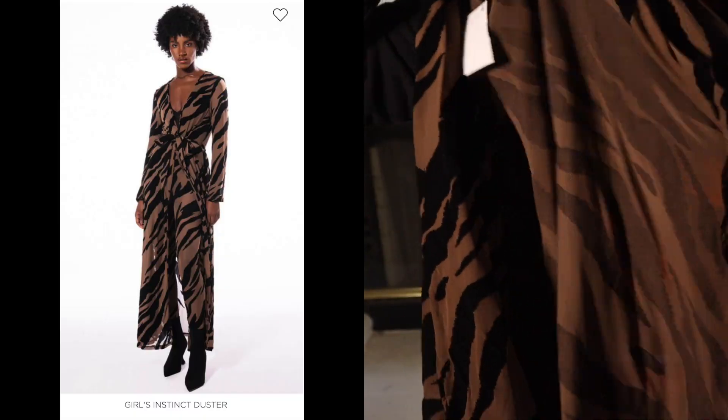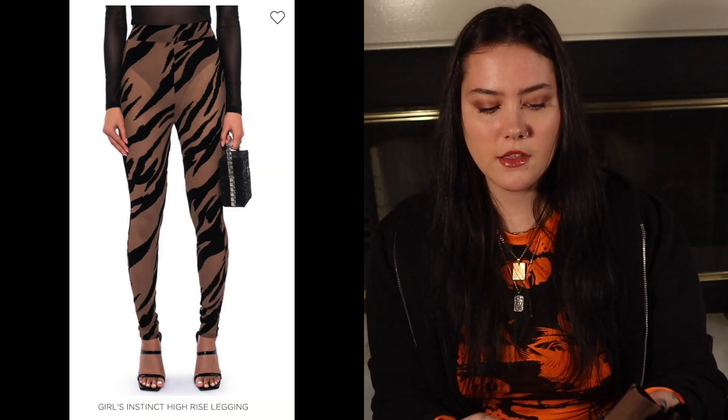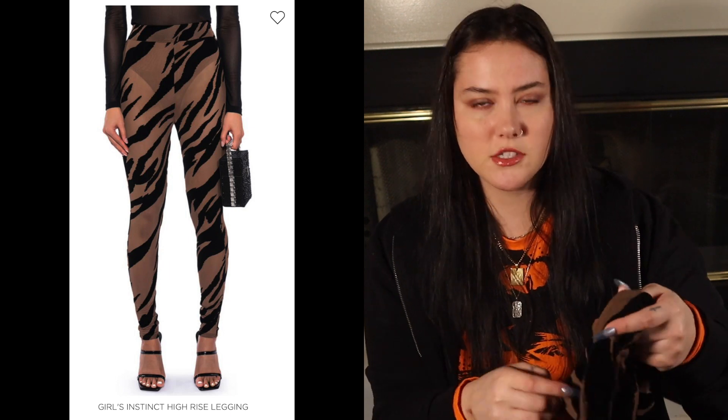These are two sets but I think I might return one of them. There's also this zebra duster — I love a good brown and black combination. I personally love gold jewelry so I think it looks really good together. It has long sleeves, and the matching piece is these leggings, sold separately in the same exact pattern.